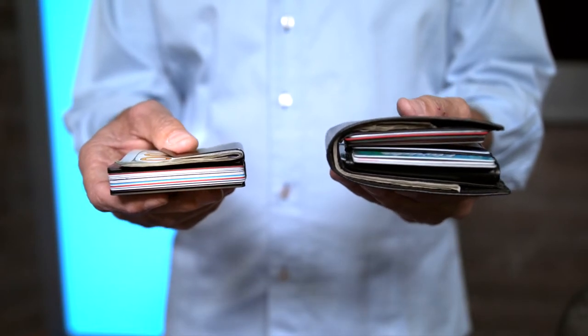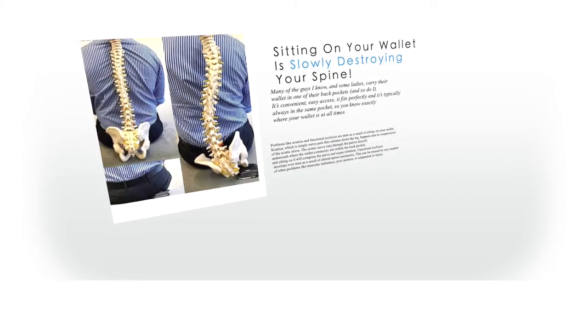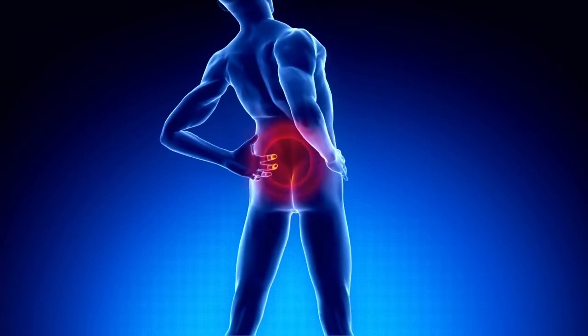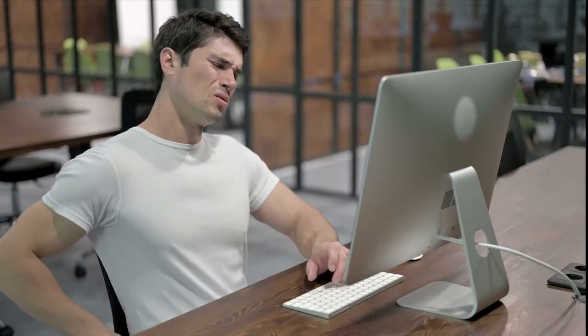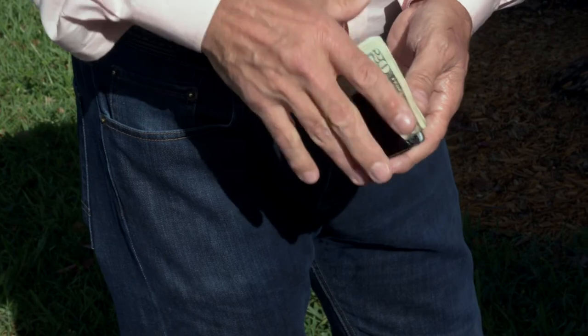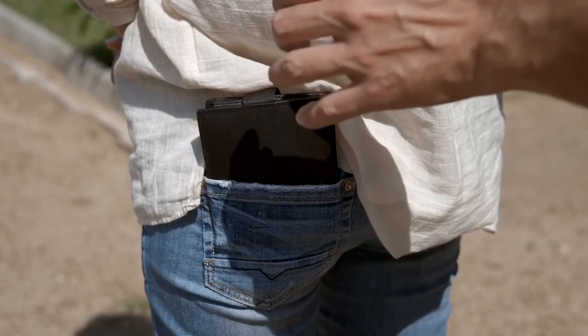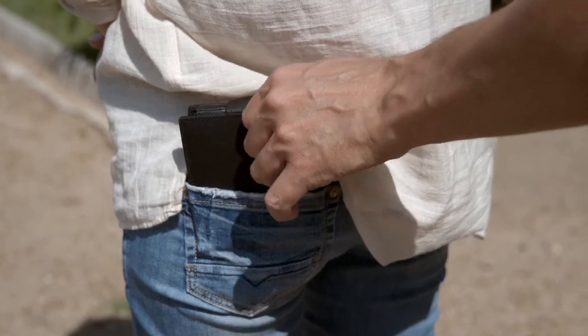And look at the size difference. Studies have shown that sitting with a wallet in your back pocket can irritate your sciatic nerve, causing extreme pain. The smart wallet can be carried in your front pocket, and it barely shows, helping protect it and your money from pickpockets.